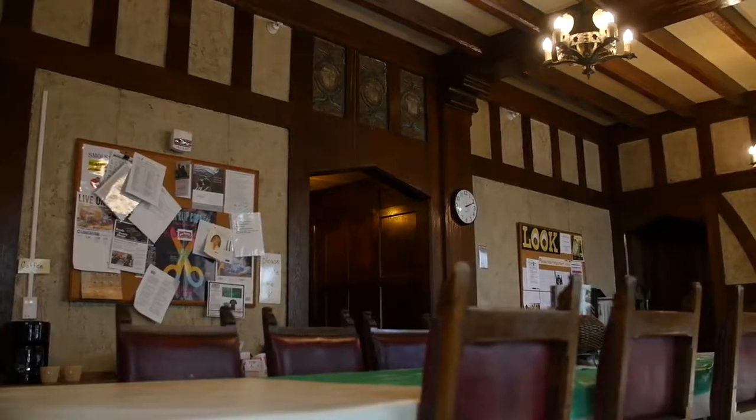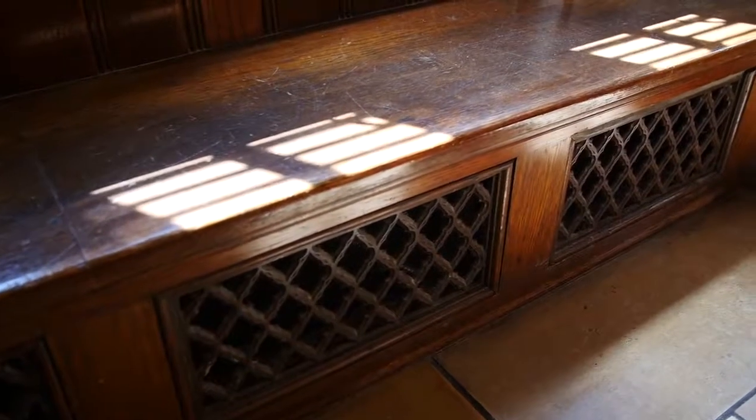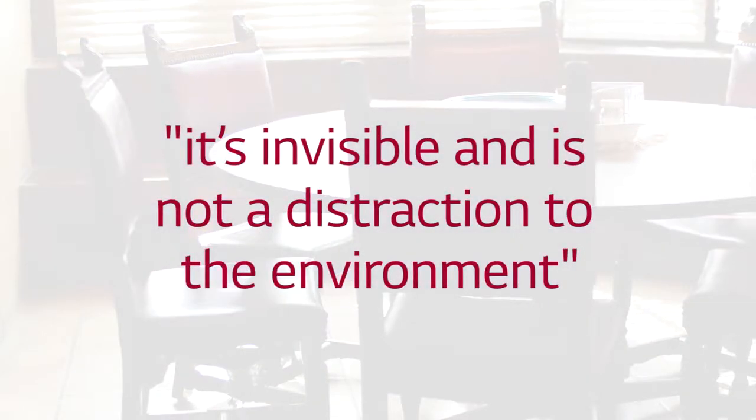I like to refer to this room as the Hogwarts room — rooms like this have really preserved some of the older technology. Specifically in this room we were able to use the existing casework and place some of the LG floor-mounted console units into that existing casework. For all practical purposes it's invisible and there's no distraction to the environment.